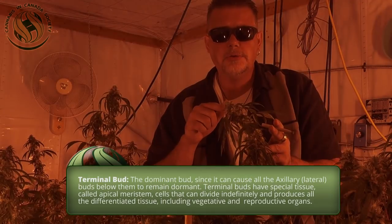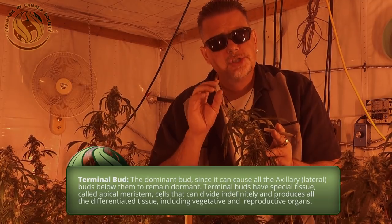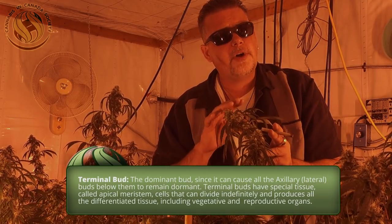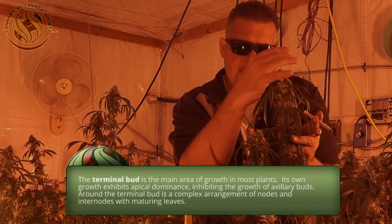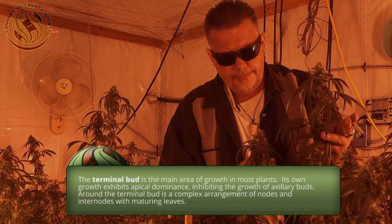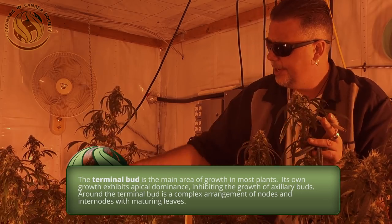It's reality. If you scope these trichomes right now, they will be clear, or they're slightly beginning to get milky, but far from the milky and amber that we want in a fully mature plant. And same with here — you would have the fully developed trichomes; you can see it here in this plant especially.